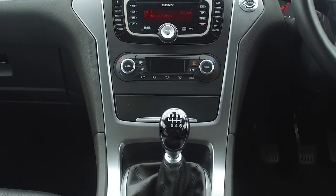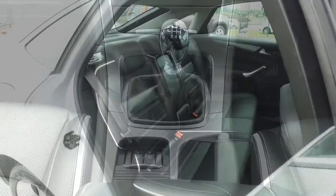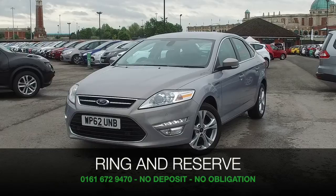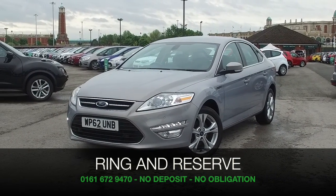Now don't forget, at FOW the price you see is the price you pay. Ring and reserve with no deposit and no obligation. Bring your licence with you, have a test drive and discover this great car for yourself at Fords of Winsford.